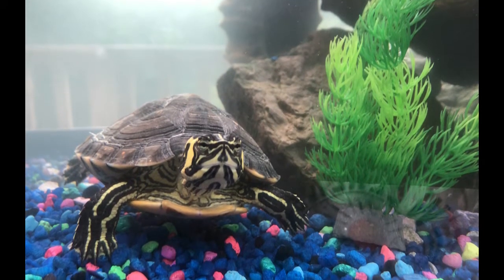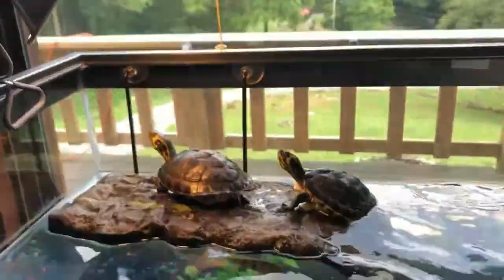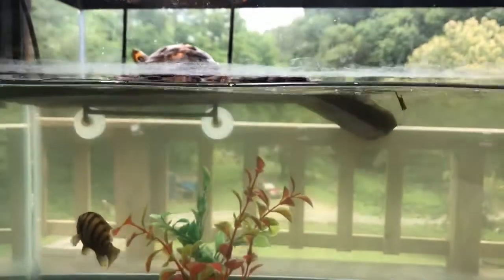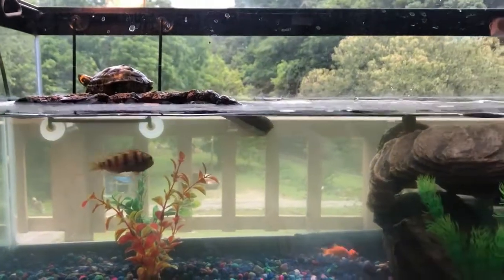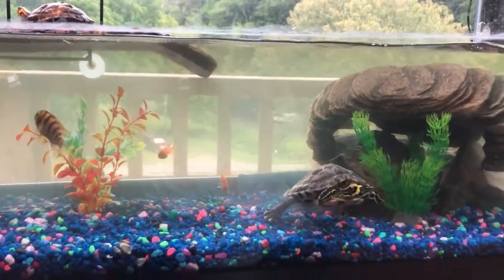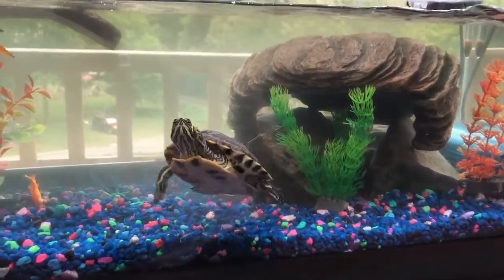Conservationists consider turtles to be the most endangered vertebrates on the earth, with nearly 30% of living species listed as endangered or critically endangered. All living creatures have a role to play in the environment, and turtles are no exception. Turtles are important because they scavenge, they're herbivores, they're carnivores, and they often contribute significant biomass to the ecosystem. That biomass is energy that other plants, insects, and animals — even us humans — need to survive. Turtles help break down the energy of plant materials and convert those into protein, which is important to help soils and plants grow so we have food to eat and nice places in nature to hike, camp, swim, or just hang out.